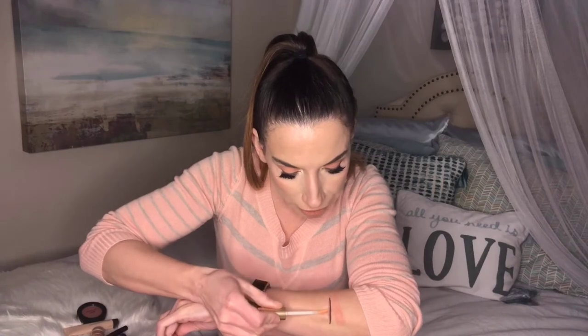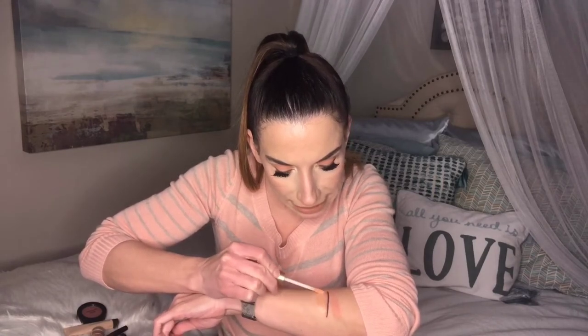Next we have the Lip Injection Glossy by Too Faced in the shade Babe Alert. These lip injection products are stimulating for the lips to kind of plump them a bit. If you are sensitive, these might be a little warming or tingly — and they were a little tinglier than I expected. But $5.99 at Marshalls. The color is really pretty — almost like an orange sherbet — and there is good pigment, though it's very sheer.